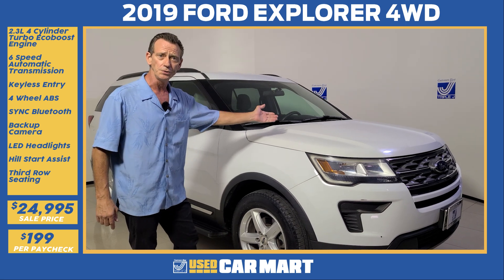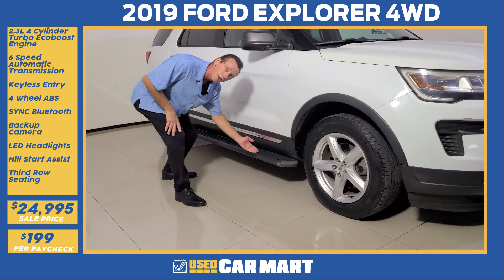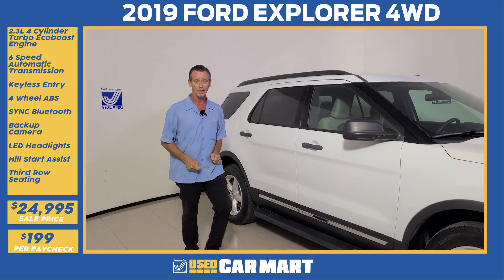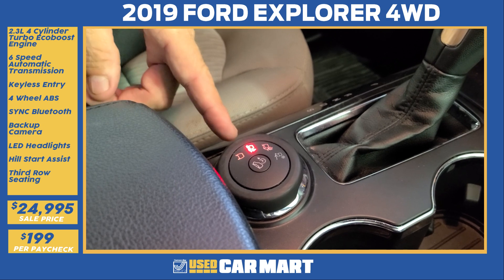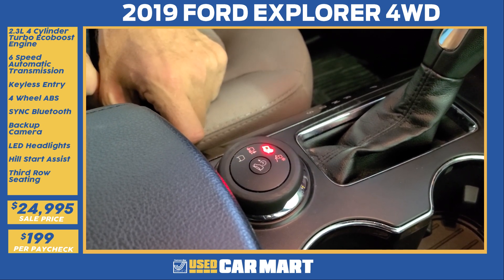She's got the EcoBoost turbo engine, 18-inch alloy wheels, side running boards, and this is a seven-passenger — a lot of room for the family. She's a four-wheel drive, so you've got jungle mode or sand mode for that day at the beach.